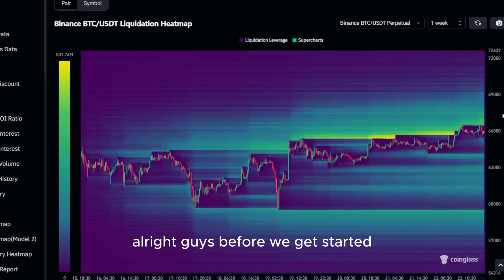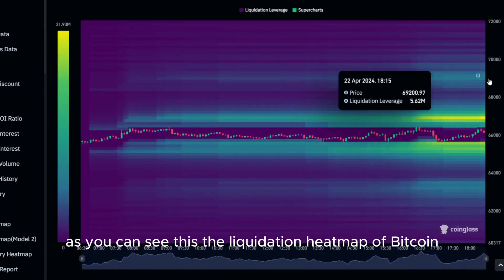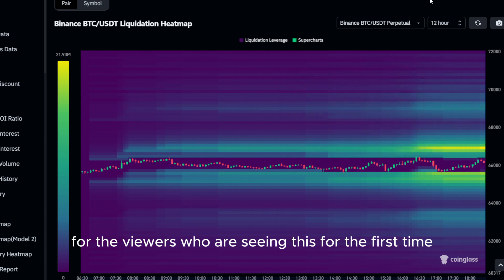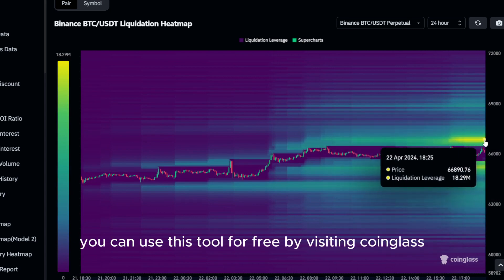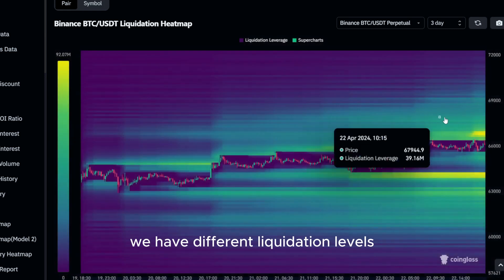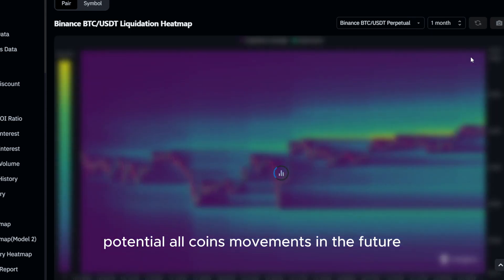Before we get started with the actual price prediction of today's altcoin, I wanted to show you something very important real quick. As you can see, this is the liquidation heatmap of Bitcoin. If you are not familiar with it yet, it can be a very useful tool if used correctly. The liquidation heatmap is basically an indicator you can look at for price predictions, as price is always moving to the levels where we have the most liquidations. You can use this tool for free by visiting coinglass.com. We have different liquidation levels on different time frames as well. Since altcoins are mostly moving like Bitcoin, this tool can give you a better understanding of potential altcoin movements in the future.